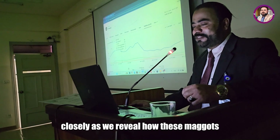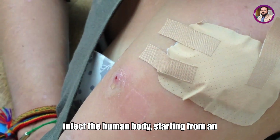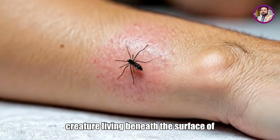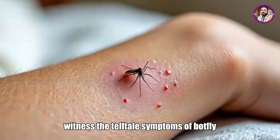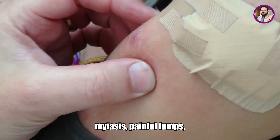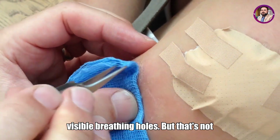Watch closely as we reveal how these maggots infect the human body, starting from an unsuspecting mosquito bite to a wriggling creature living beneath the surface of your skin. You'll witness the tell-tale symptoms of botfly myiasis: painful lumps, strange movements under the skin, and visible breathing holes.